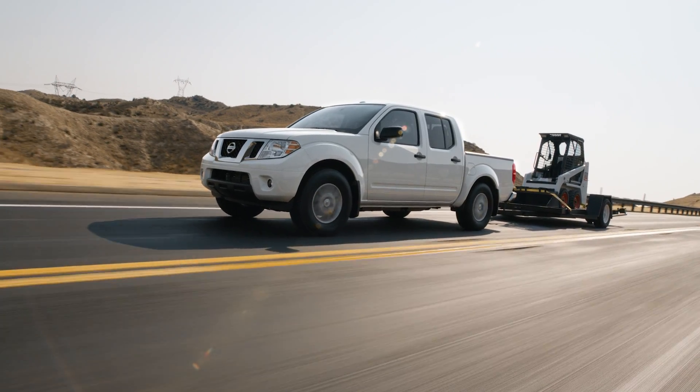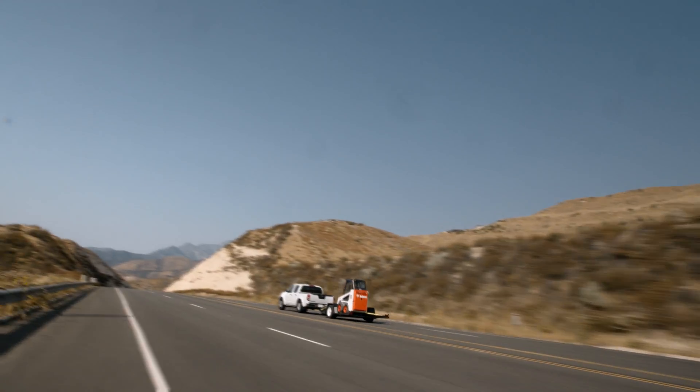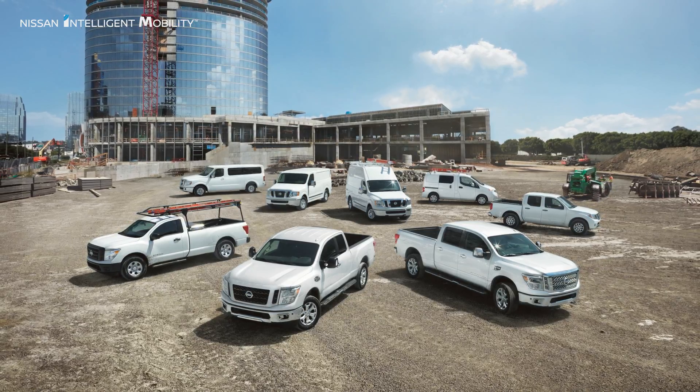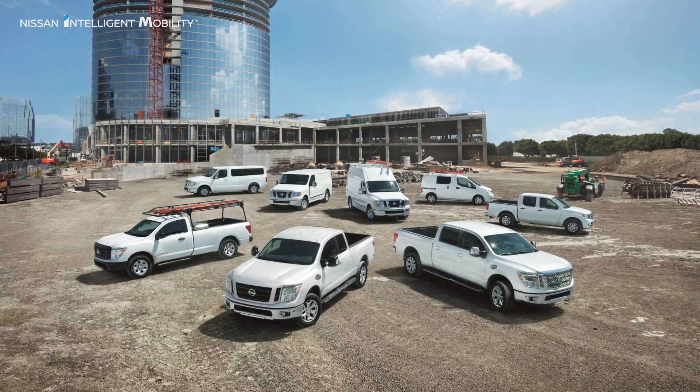When it comes to big jobs, Nissan Frontier is equipped to get it done. Nissan commercial vehicles feature a full lineup of trucks and vans to suit your business needs.